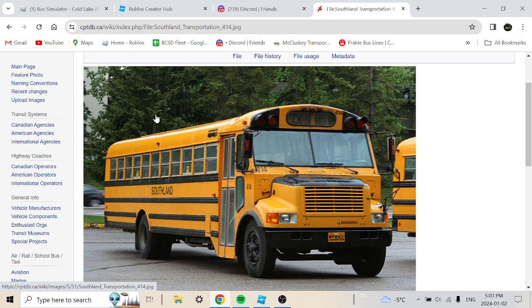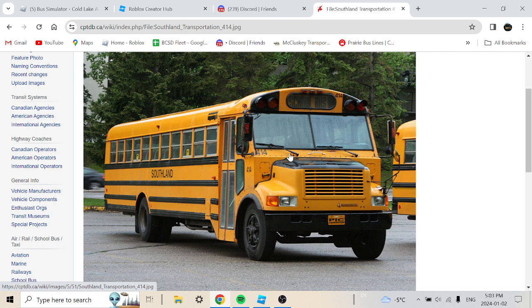Buses 414 to 416 are 1993 Thomas Visa with Navistar, 72-passenger, retired around 2010 or 2011. These are quite rare buses. We actually saw them in one of our bus yard videos — the Southland yard on the north side in Ermington. If I recall correctly, around 2015-2016 we saw these on Google Maps, so they probably retired around 2016. They had about 17 to 18 years in service.